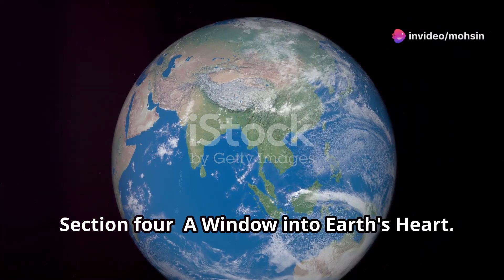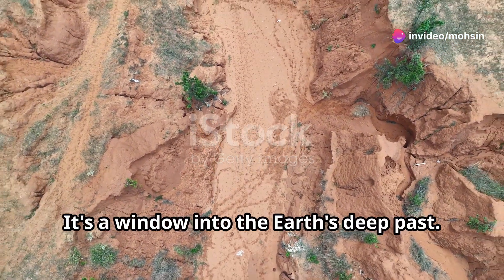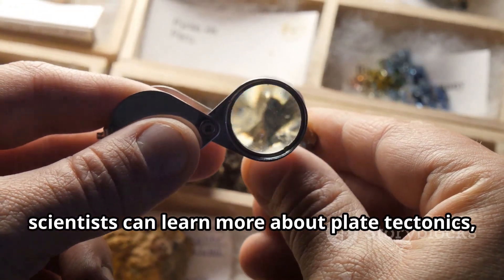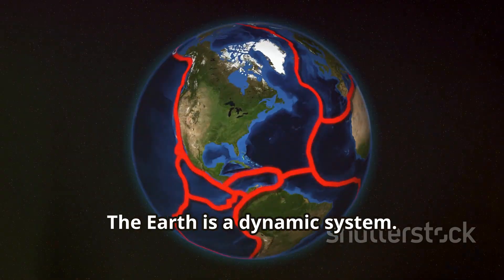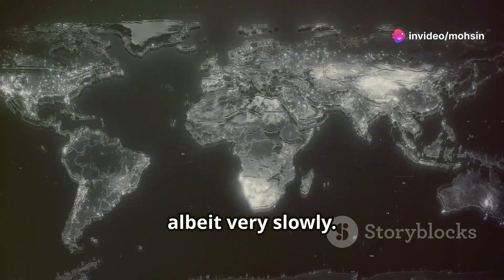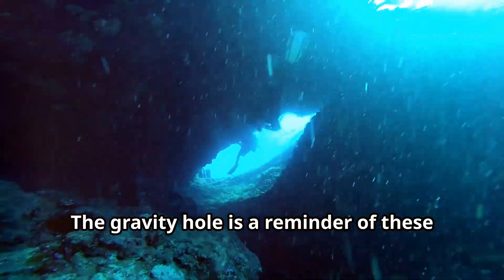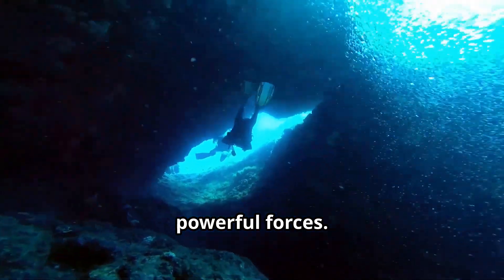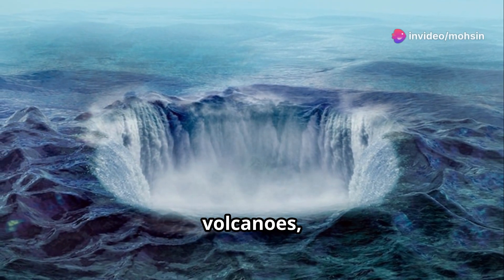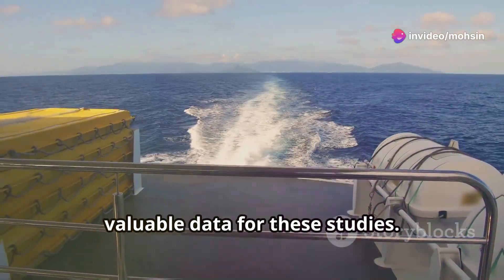The Indian Ocean gravity hole isn't just a curiosity — it's a window into the earth's deep past. By studying it, scientists can learn more about plate tectonics, mantle dynamics, and the evolution of our planet. The earth is a dynamic system; its continents are constantly moving, and the mantle beneath the crust is also in constant motion. Understanding how the earth's interior works is crucial for understanding earthquakes, volcanoes, and other geological phenomena, and the Indian Ocean gravity hole provides valuable data for these studies.